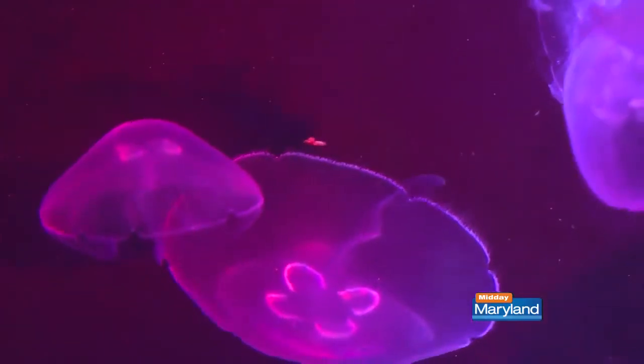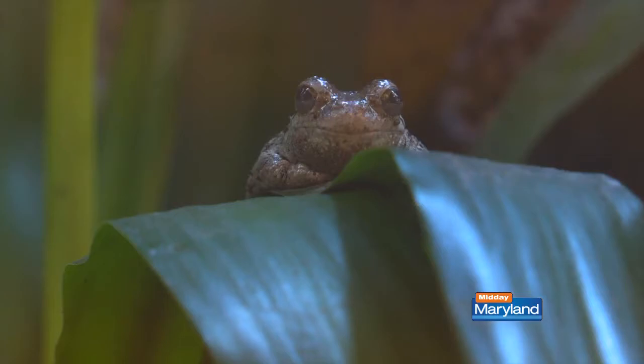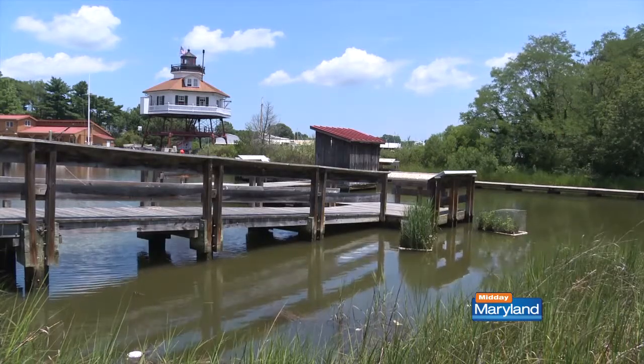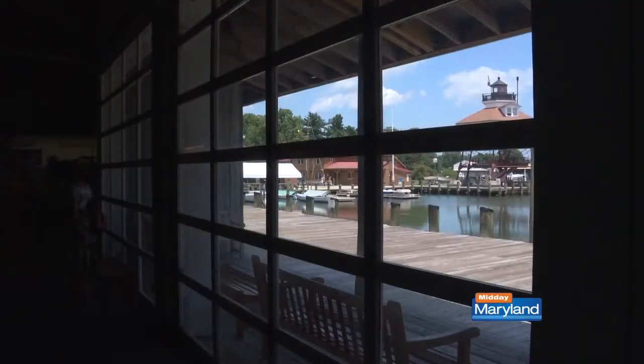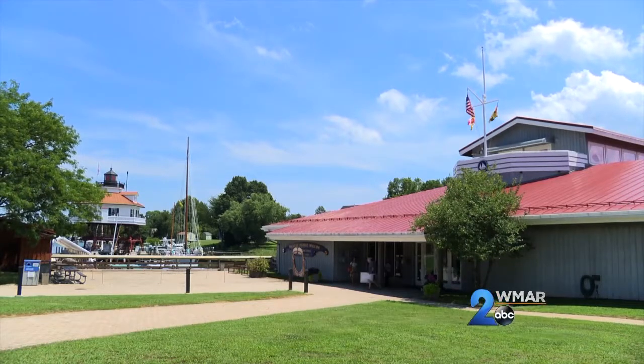There are more than 87,000 visitors that come to Calvert Marine Museum every single year, and you could be one of them thanks to today's midday vacay. We have historic lighthouses, a historic oyster house — there's a ton to see when you plan a trip to the Calvert Marine Museum. The property is about a 15-acre campus right on the water in beautiful Solomons Island, Maryland. Jeff Murray is the director of this small museum overflowing with grand local treasures.